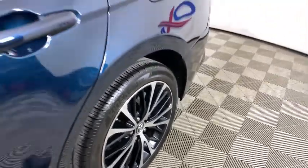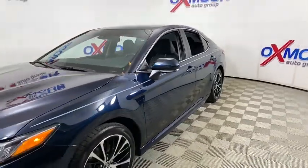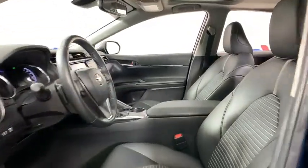Stop by and take a look at the 2019 Toyota Camry. Toyota Camry is an affordable, mid-size car — reliable and great, comfortable commuter car. This vehicle has less than 15,000 miles.